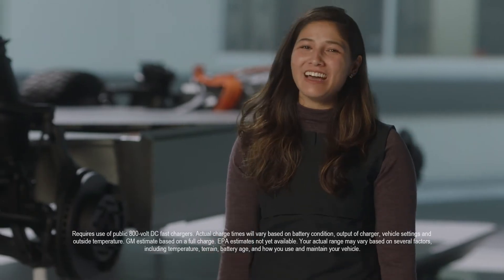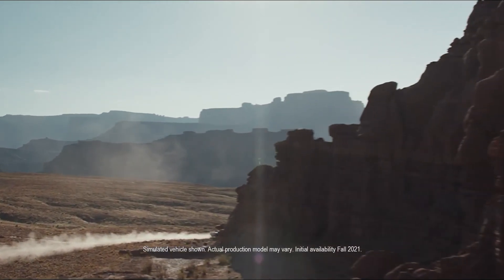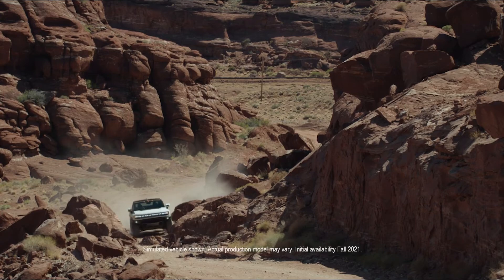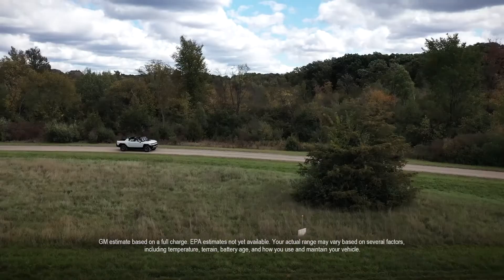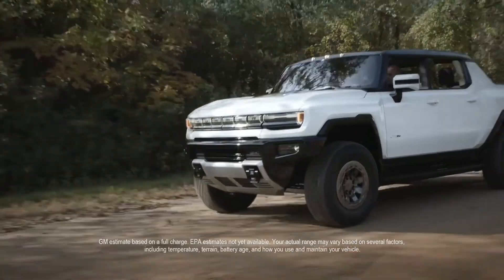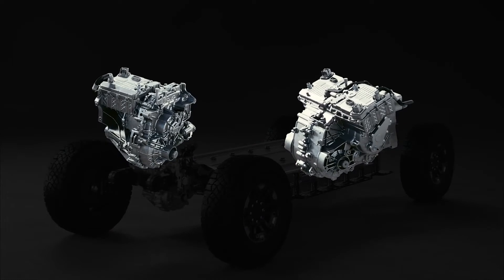With 350 miles of range, that's more than enough to get to any of the major off-road trails at national parks. And one neat feature is that when you're coming down a hill, we'll actually generate electricity on the way down. All of this happens through the Ultium drive units.